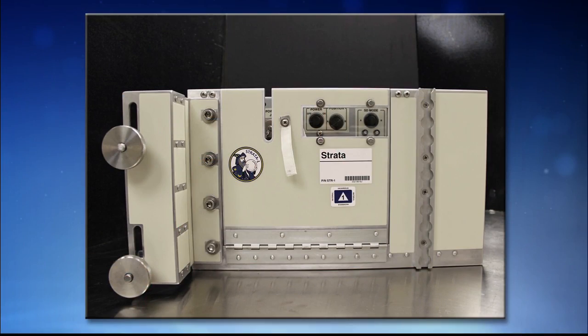Strata-1 is kind of the outgrowth of a long series of experiments. There's a community of scientists interested in the behavior of regolith — that's kind of like the soil on airless bodies — interested in the behavior, properties, and characteristics of regolith on bodies like the moon, Mercury, comets, and asteroids. These scientists have been studying the behavior and properties of regolith since the Apollo days. There have actually been previous experiments to try to understand the behavior of regolith on small bodies.